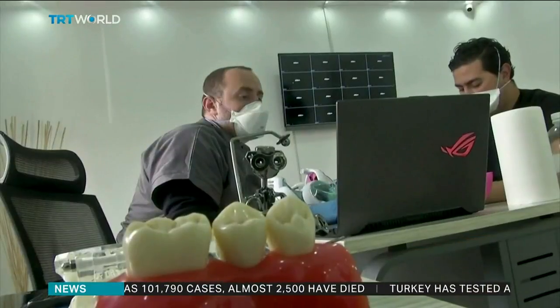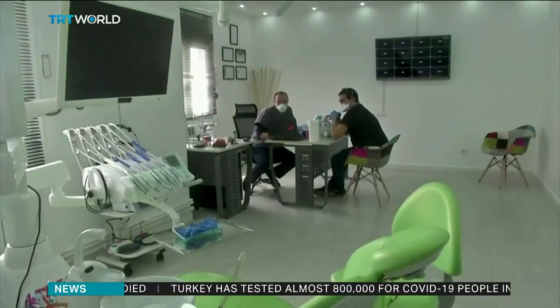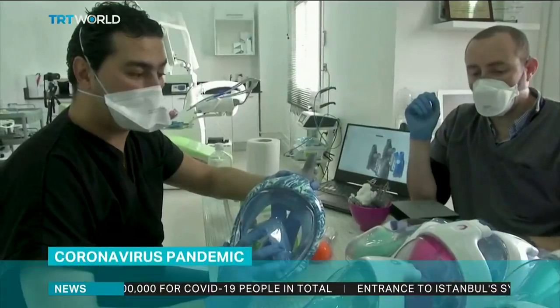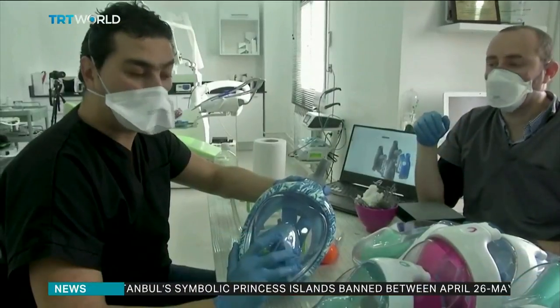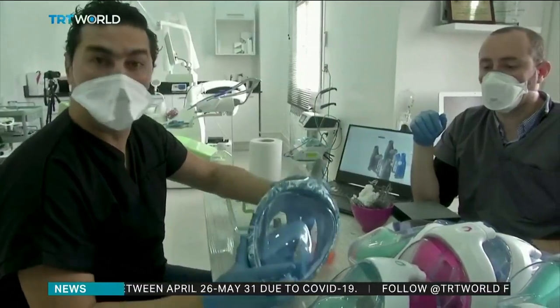Now, with the number of cases rising fast, these doctors say they're going to need as many scuba masks as they can find. We either received the masks as a donation from people or we bought them. So we are asking everyone who owns such a scuba mask to donate it to us so that we can adapt it and save lives.